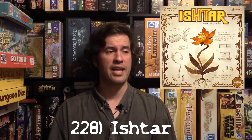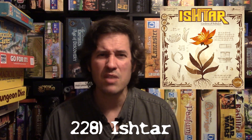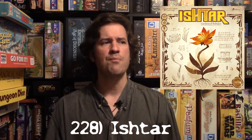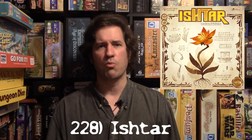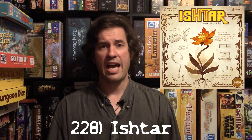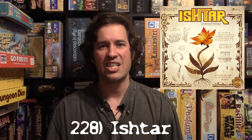Ishtar is what I'd call a midway game — not quite a gateway game because of the complexity of the different victory paths, but a great next-step game. Definitely worth your time. I'm absolutely happy I took the plunge and got Ishtar. Beautiful game.